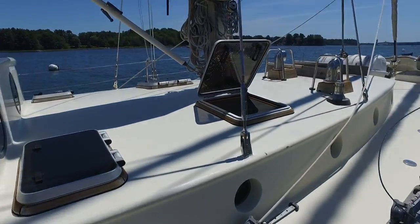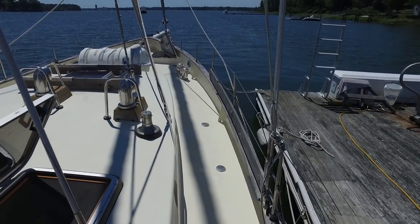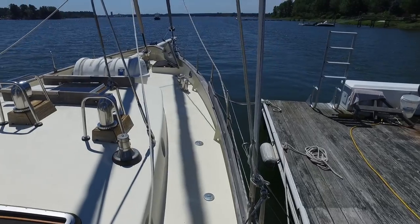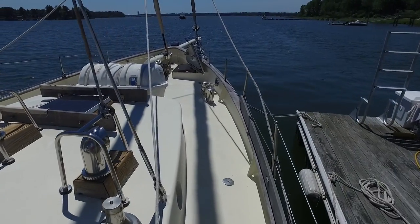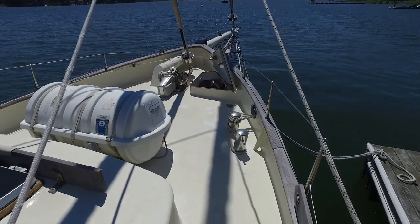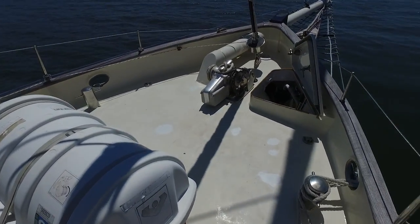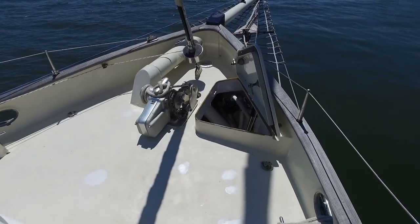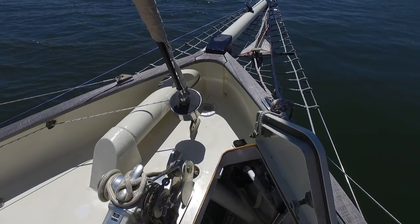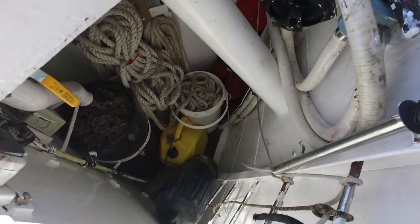Step on board here. Her rigging is outboard and inboard, so it's nice and easy to pass forward — don't have to step over anything. Full life raft up here. 24-volt windlass with 300 feet of chain. Large bow storage locker.